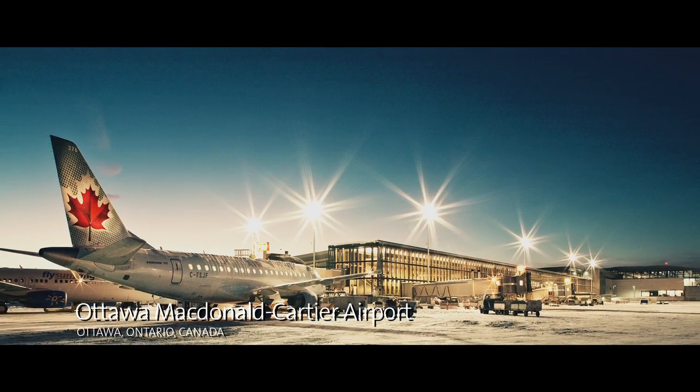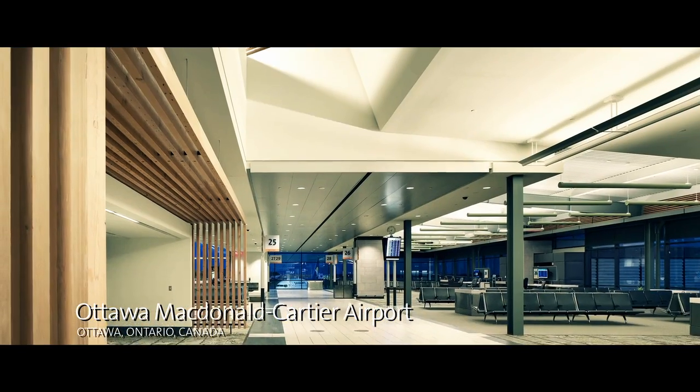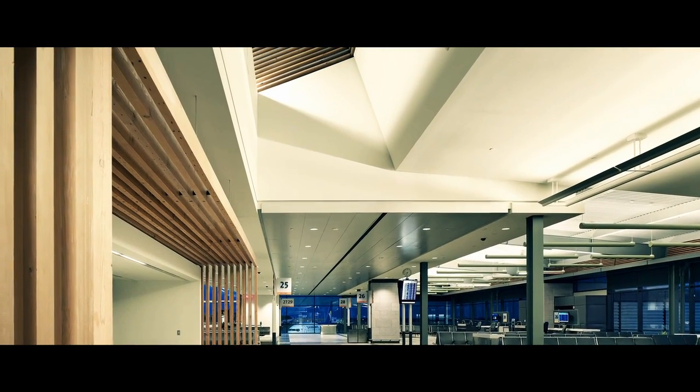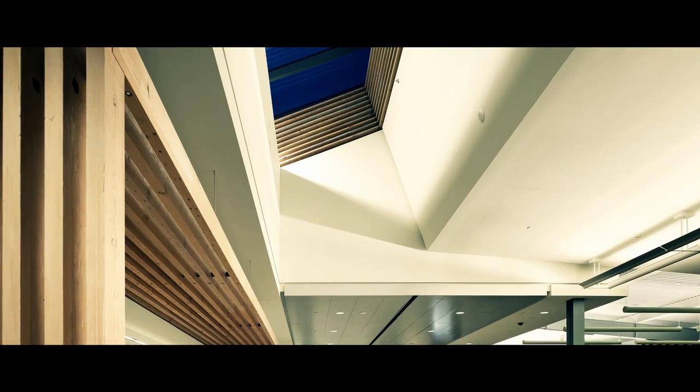On the airport property in Ottawa, there were a series of 1940s hangars from the war. We realized, why don't we look at that wood and see whether we can use it? We used a lot of that reclaimed wood from the hangar to make retail spaces and use it wherever we could from a decorative point of view. And then we used new wood to make the structure.